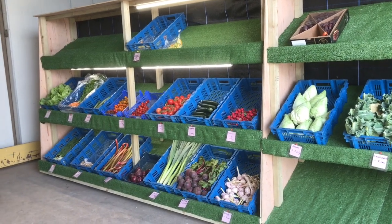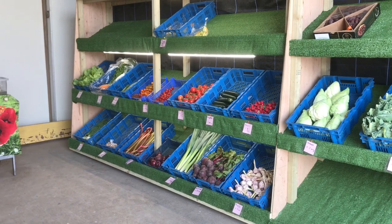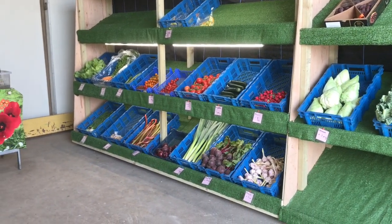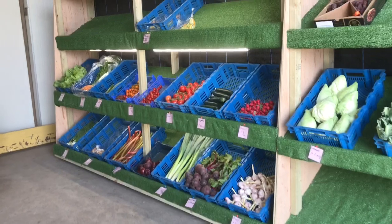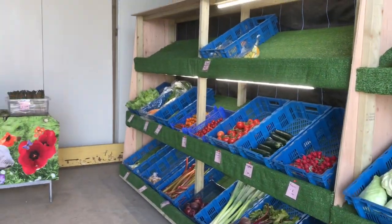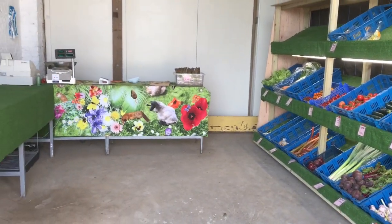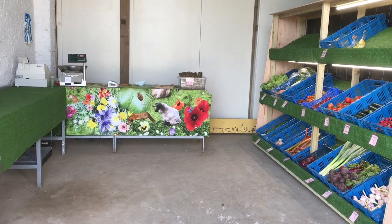They're not all ripe yet. Like the varieties of tomatoes — as you know we grow 35 varieties of tomatoes, so much more will be coming. I hope to get this full of produce, but at the moment that's how we started.